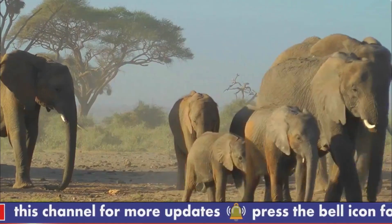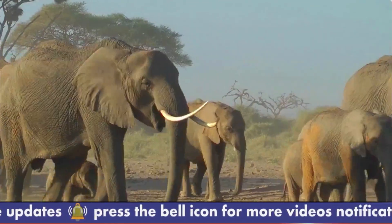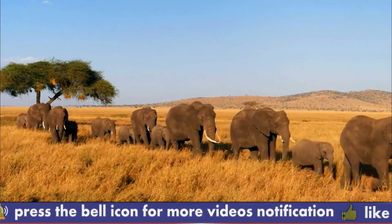The park's ecology is dominated by acacia woodland, rocky thorny shrubs, wetlands, marshland, and Lake Amboseli.